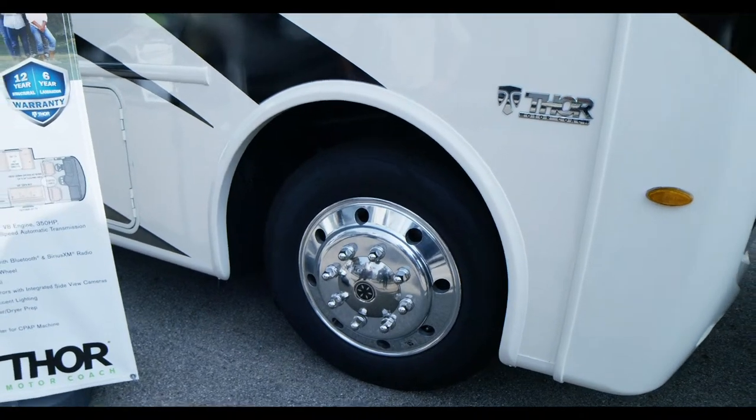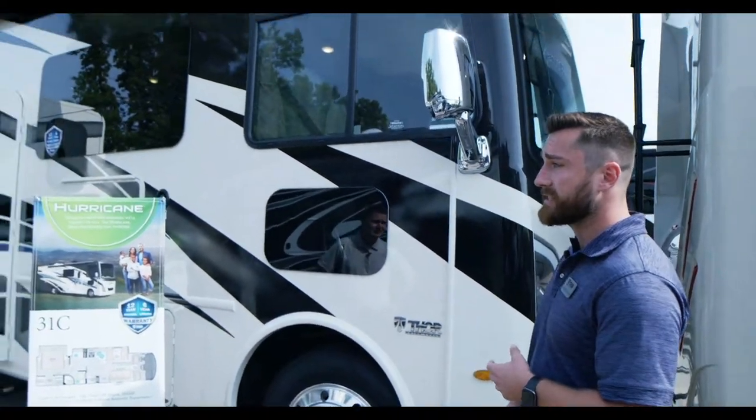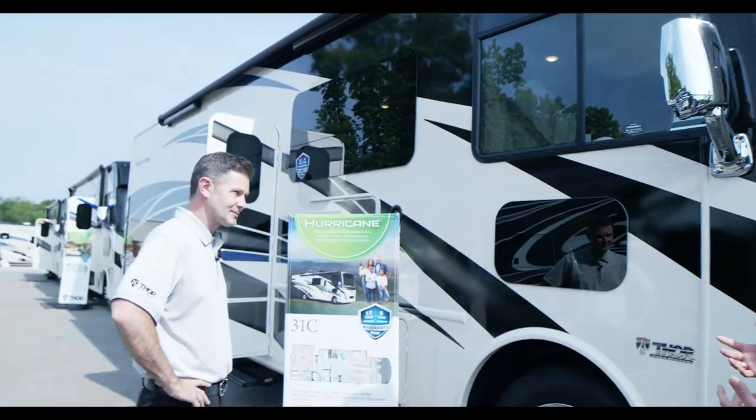Getting the bigger wheels and the bigger turn rating — it's just going to be a phenomenal ride. It's going to make a drastic difference, even to the look of it. It just looks better and it's going to drive better.